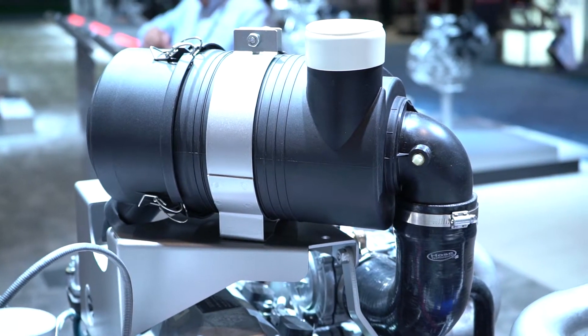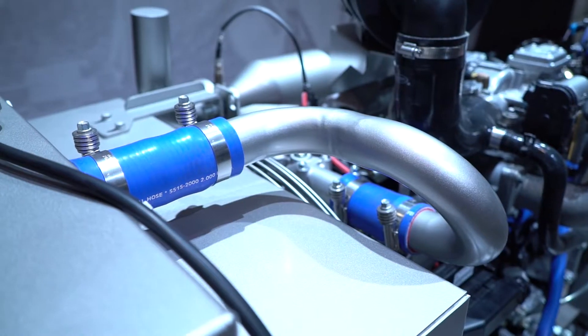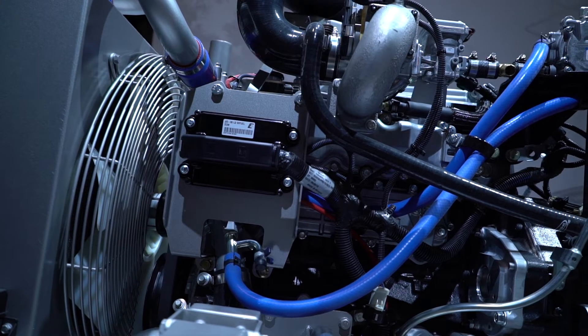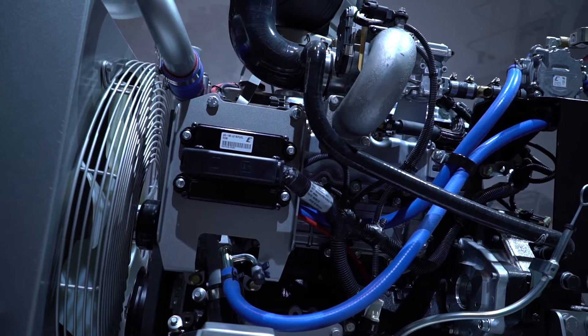You can switch between the fuels. If you're running natural gas and want to switch to LP, all you have to do is turn the engine off, flip a switch, restart the engine, and it'll start back on the LP system. A lot of people like to run on propane but natural gas is more readily available, especially for oil fill — they have natural gas right there coming out of the ground.